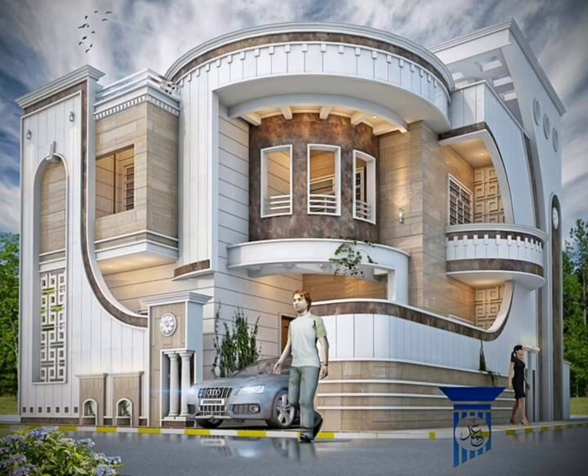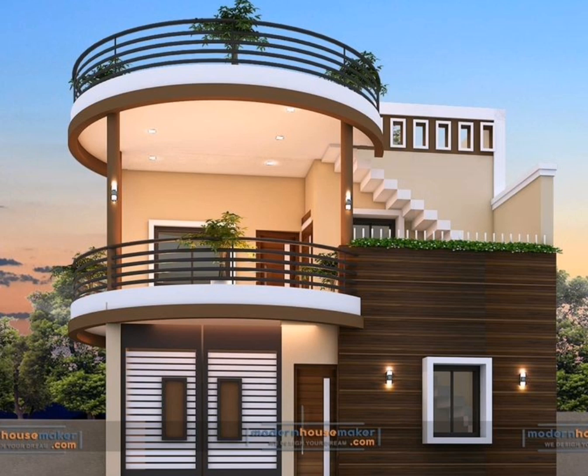Welcome back to Interesting Creative Design. All of my videos are related to home decor and interesting designs of homes. Today's video is all about house exterior design inspiration for your dream home — these are luxury house exterior designs.